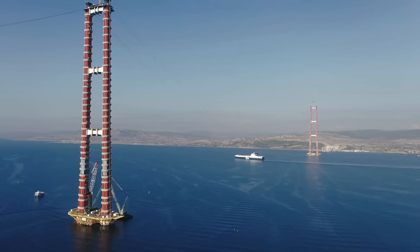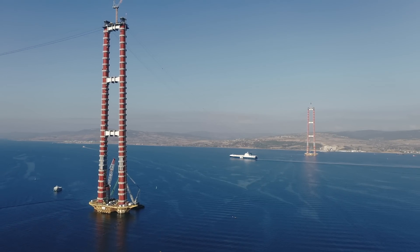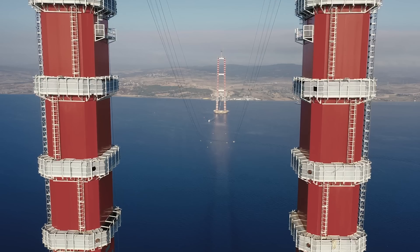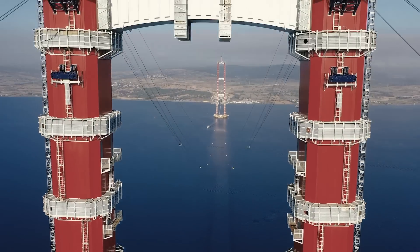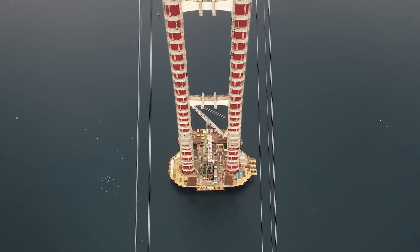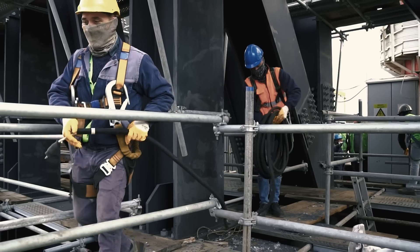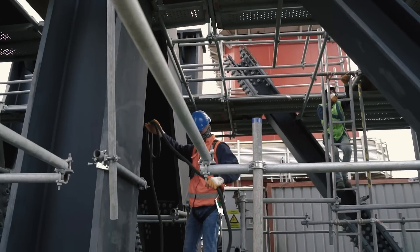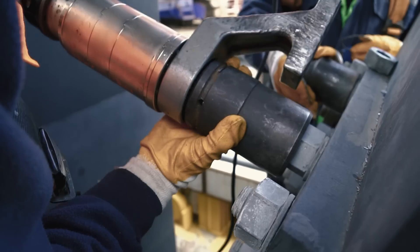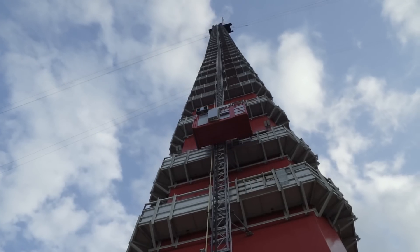A team of international specialists are in the process of implementing this challenging construction project. The joint venture between Turkey and Korea has also opted for the professional know-how of Germany-based Liebherr tower cranes. The project started in March 2017 and will be completed in 2021. Currently 5,000 employees and approximately 100 subcontractors are engaged on the project.